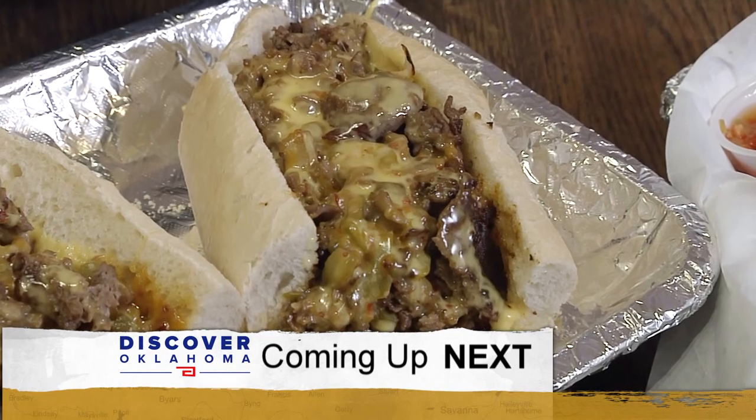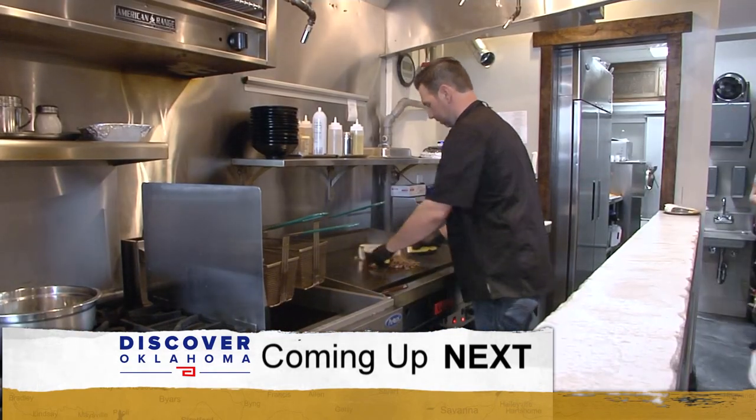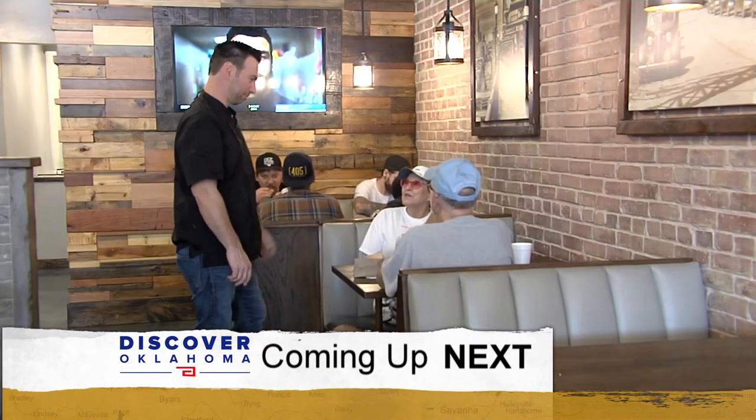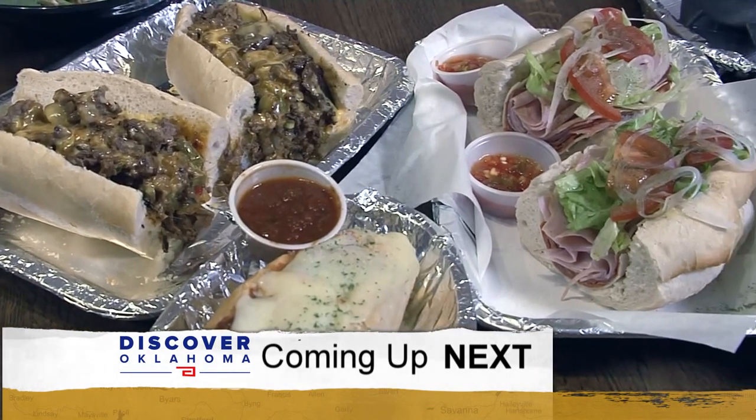I ordered it, I ate it, and I was like, oh my gosh, it's the best sandwich I've ever had — Philly cheesesteak. And the must-stop spot on Main Street in Norman — it's all coming up right here on Discover Oklahoma.